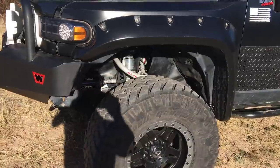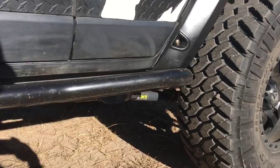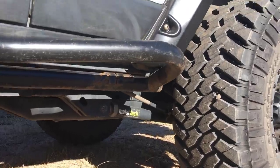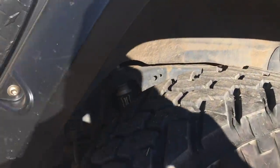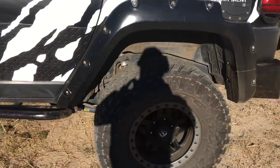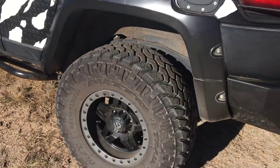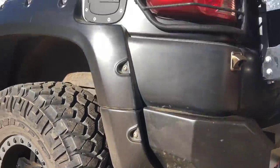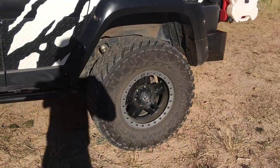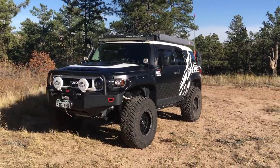I love the long travel setup — it gives a lot more capability than stock. For the rear we have the Metal Tech long travel rear control arms paired with Icon long travel shocks, giving us nearly as much travel as the front. We also have offset upper control arms in the rear, giving us a ton more travel than stock and a lot more capability on the trail.